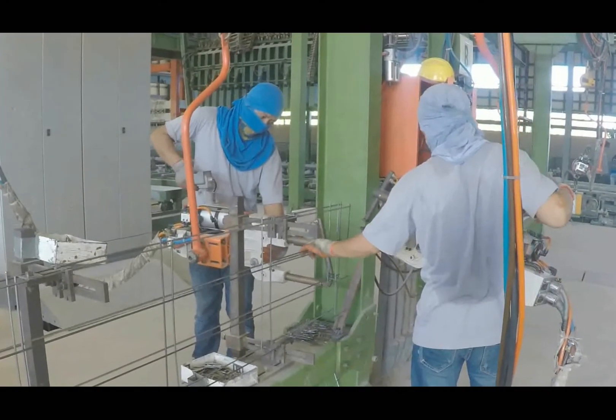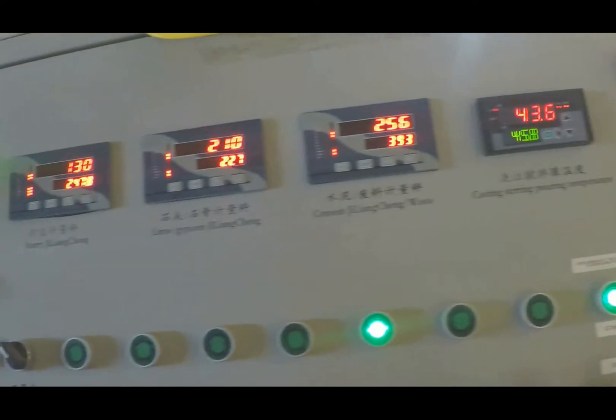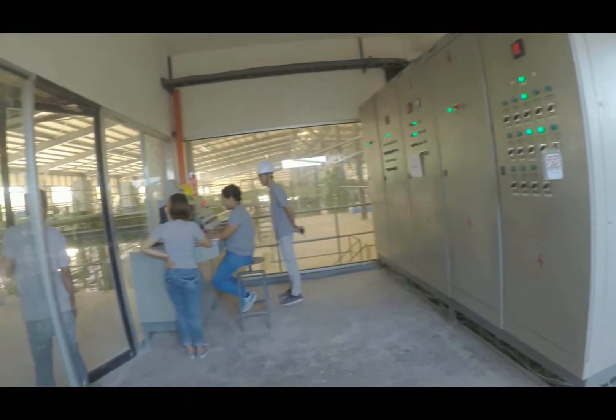This process creates a formation of macroscopic air bubbles, which is one of the contributing factors to a lot of benefits our products have to offer.